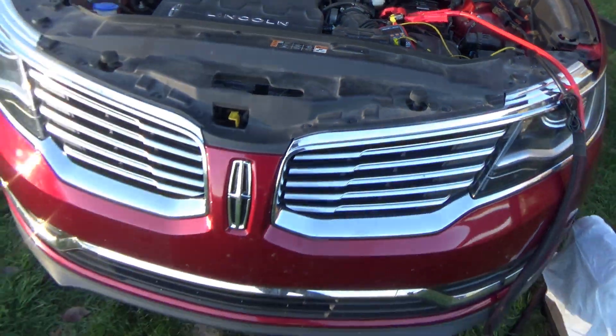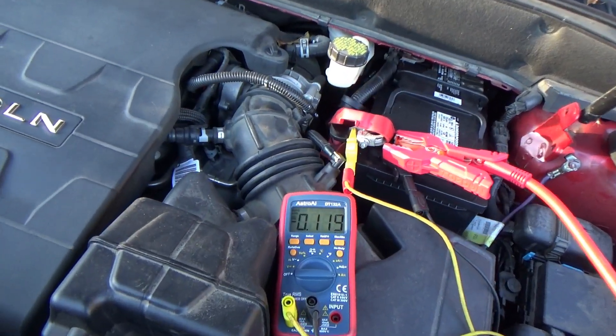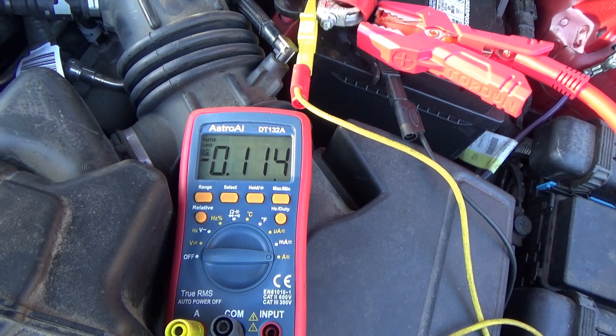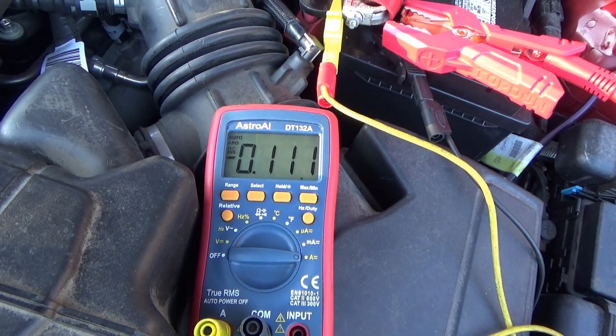These Fords are notorious for taking forever to go to sleep and they have the most parasitic draw problems — not a good combination for the diagnostician. We have to recreate the problem. Will it wake up overnight? I don't know. You could hook up a Pico on a long time base with an amp clamp to monitor that. But I want to see what the final draw is — maybe the car will actually go to sleep and everything will be perfect. I'll check back in half an hour.